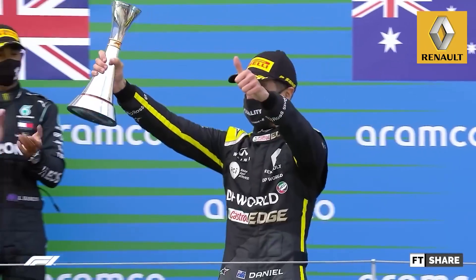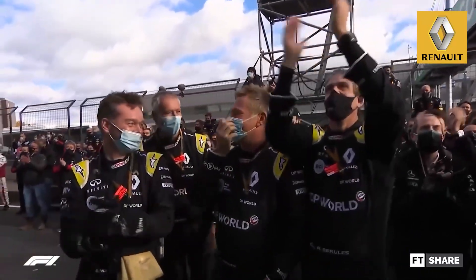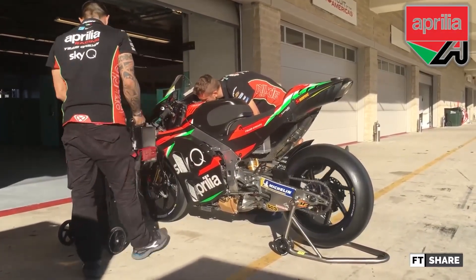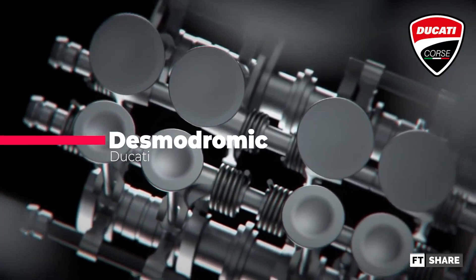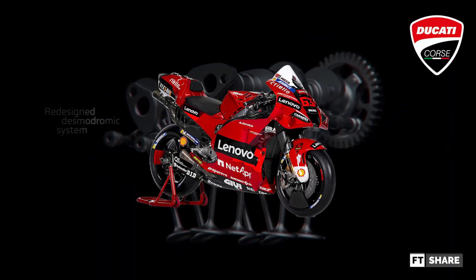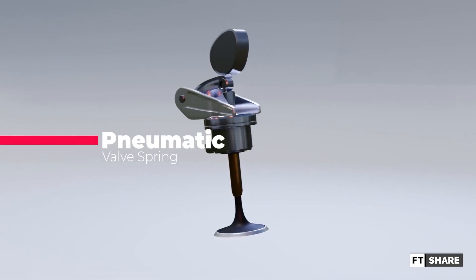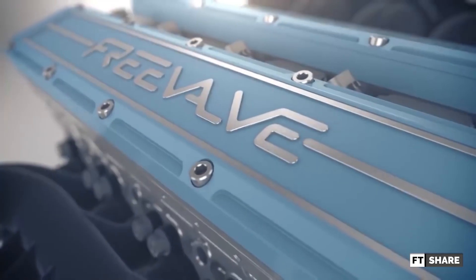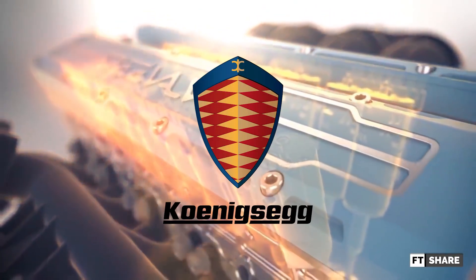Looking at Renault's achievement, it was only a matter of time before other brands started using this technology, such as Aprilia, which began using it in MotoGP in 2012, followed by other brands — except for Ducati, which remains loyal to the Desmodromic system in their Desmosedici GP bike. This pneumatic valve technology is also the inspiration for camless valve technology, commonly known as free valve, although Free Valve is technically the name of a sub-brand of Koenigsegg.